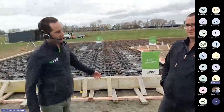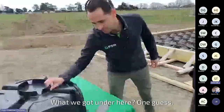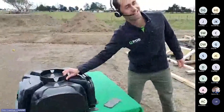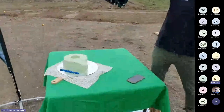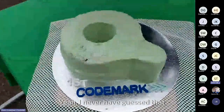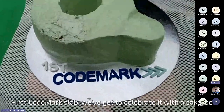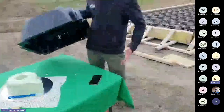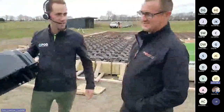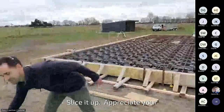Special thanks to Origin Homes — we've got a bit of an unveiling here. Come and have a look at this. One guess what's under here — a Codemark celebratory cake! There's a Codemark slab and we've got to celebrate it with a cake. Thanks Origin Homes, take that back to the team, enjoy it, slice it up. Appreciate your support.